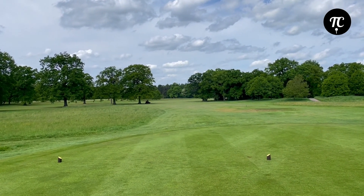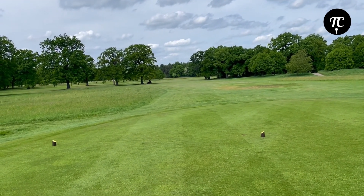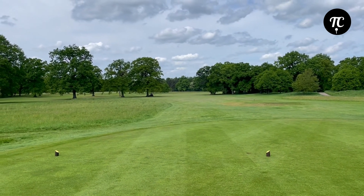First up, the 10th hole — par 4, 393 yards, little dogleg right. Gonna hit three wood off the tee.